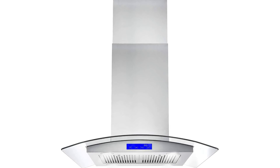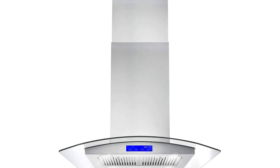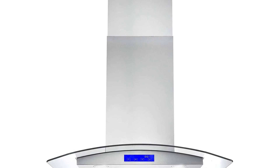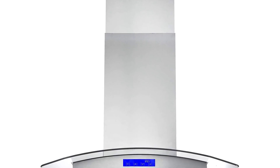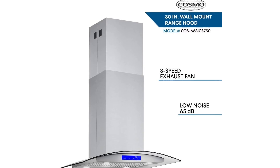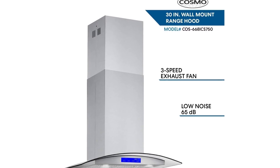Cosmo Island 30-inch ceiling mounted range hood, duct convertible to ductless, in stainless steel. Purchase includes one Cosmo Island 30-inch ceiling mounted range hood with stainless steel baffle filters. Carbon filter kit for ductless operation sold separately. Duct size: 6 inches. Height adjustment: 30 to 47.4 inches. Noise level up to 65 decibels at max speed.